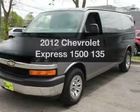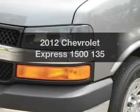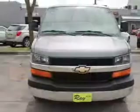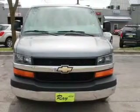Introducing the 2012 Chevrolet Express 1500. If you're looking for an automobile with great attributes, look no further. The powertrain includes rear-wheel drive with a powerful 8-cylinder engine that responds smoothly to its automatic transmission.